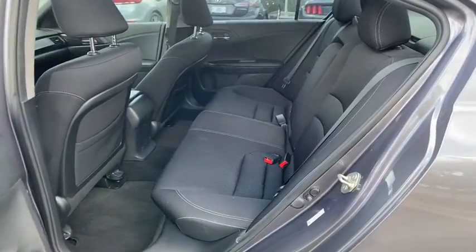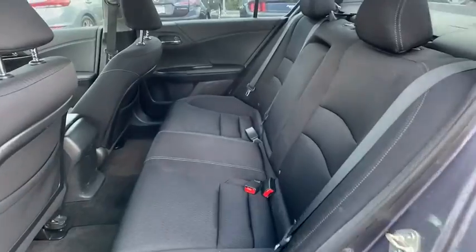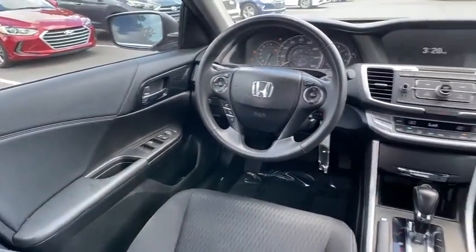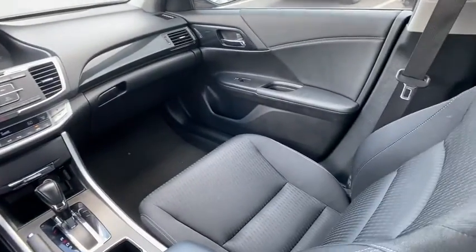CD player, security system, fog lights, rear window defroster, trip computer, overhead console, panic alarm, tachometer, brake assist, remote keyless entry, front reading lamps.